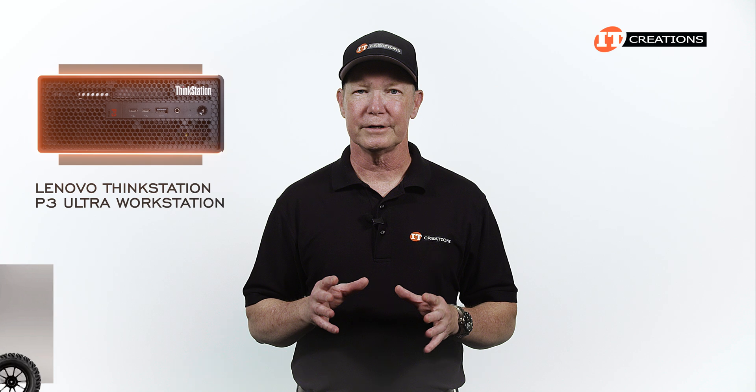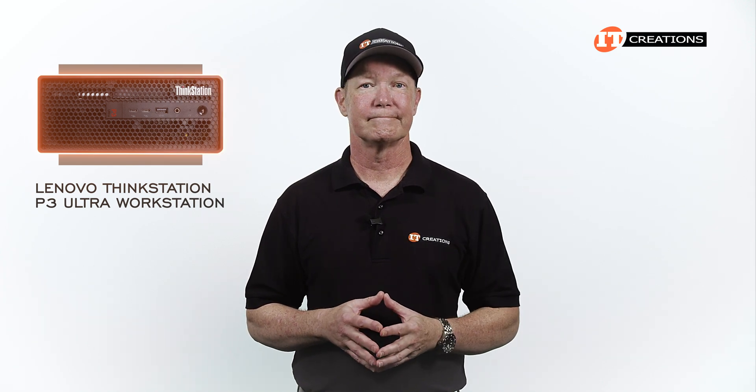That P3 Ultra is a great little unit, and you can see that video right here. Let's get to it.